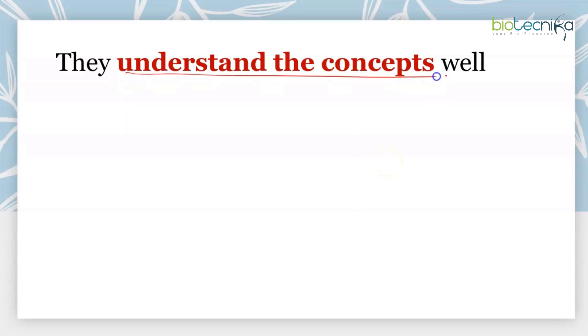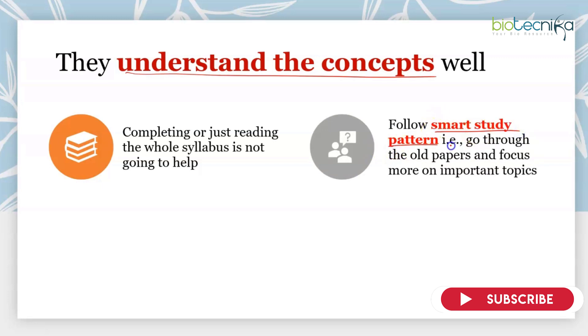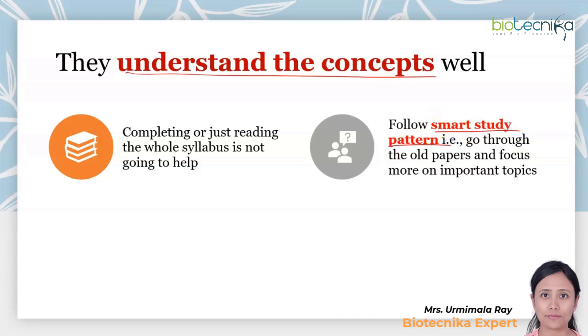The next thing toppers do is understand concepts really well. Memorizing alone is not going to help. You can repeat a topic many times, but if you're just remembering it, it only goes into your subconscious mind. This is an exam preparing you for research, so try to have a research mindset. Part C analytical questions will not be answered with just memory — you need proper understanding. Simply reading through the whole syllabus is not enough. Follow a smart study pattern and go through old papers, focusing on the most important topics.